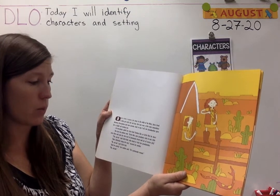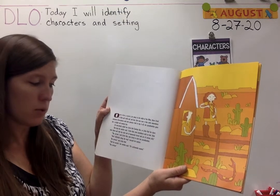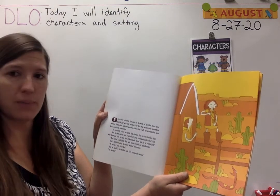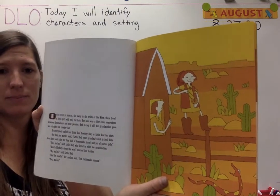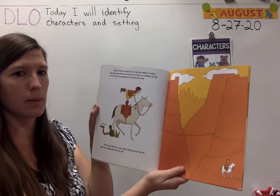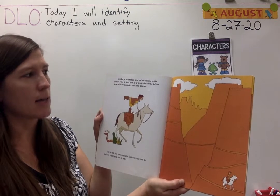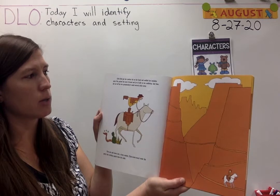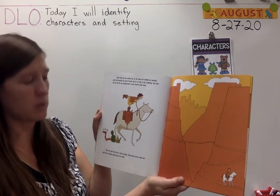'Don't dilly-dally along the way,' warned her mother. 'No, ma'am,' said Little Red. 'And be careful — it's rattlesnake season.' 'Yes, ma'am.' Little Red put her cowboy hat on her head and saddled up her buckskin pony. She packed the loaf of bread and a jar of jelly in her saddlebag, and then she set off for her grandmother's ranch several miles away. First, she rode down into a deep canyon — click-clunk-crunch went the pony's feet, striking sparks from the rocks.